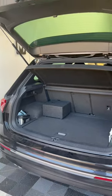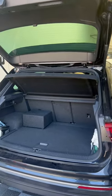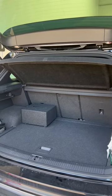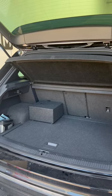We're running it off a little Vibe micro amp giving it 400 watts at one ohm, and it sounds absolutely fantastic. If anybody wants a simple upgrade, this is a really good system to go for — really good value for money. If you're interested, drop us a shout. Cheers guys.